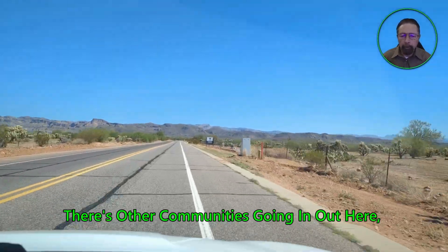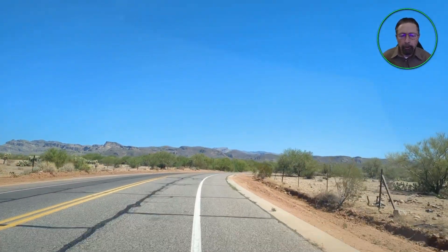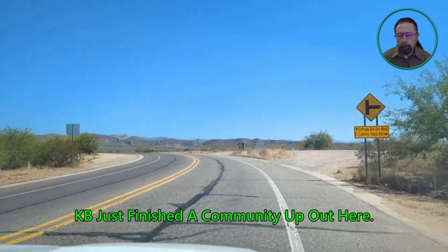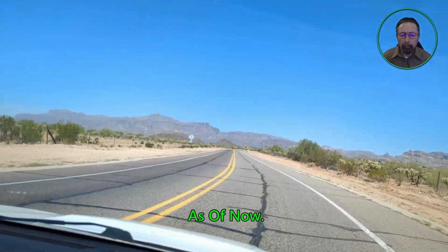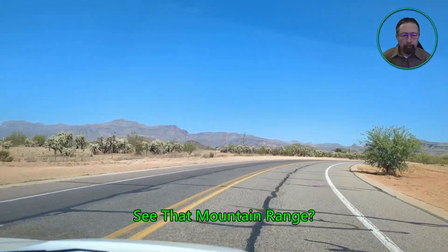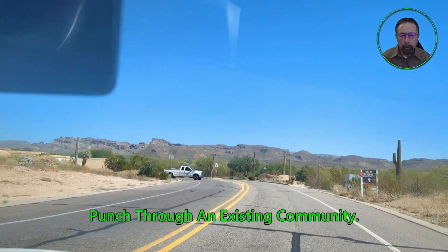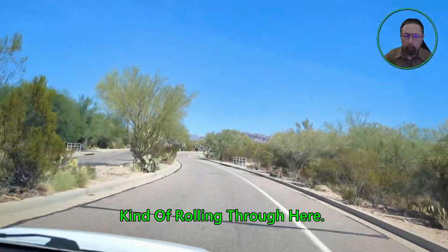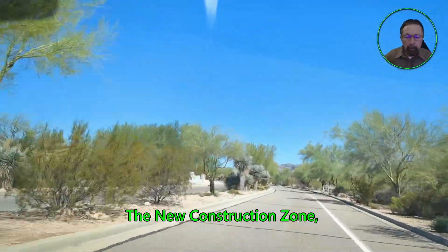There are other communities going in out here but not a whole lot. This is Richmond American Homes — DR Horton will be building on the right, but it's just bare dirt right now. KB just finished a community up out here, and this is the northernmost community as of now. I don't know if they'll go a little bit further or not. It's quite the view — that mountain range is the Superstition Mountains. Right up here we're going to punch through an existing community, that's why this looks like a parkway rolling through here.